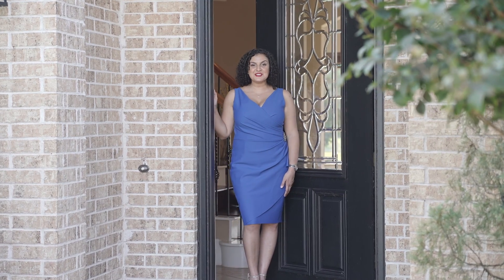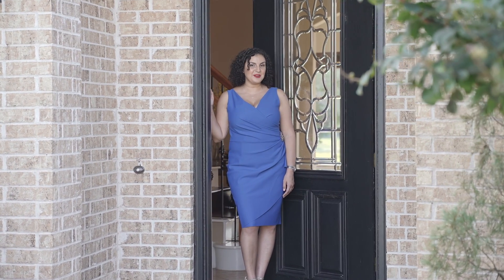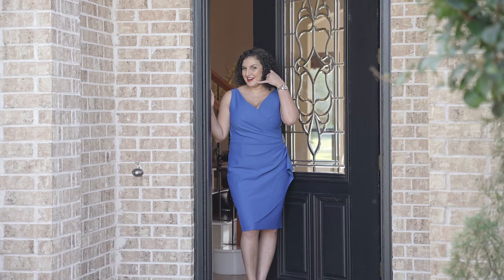If you'd like to experience 2411 Sandy Point Drive for yourself, give me a call.